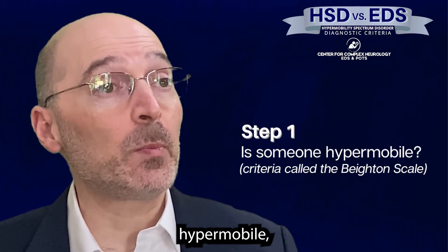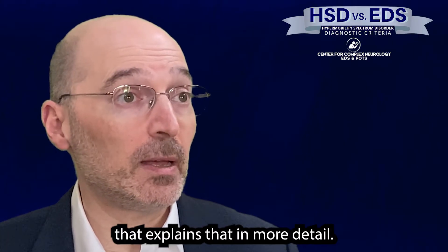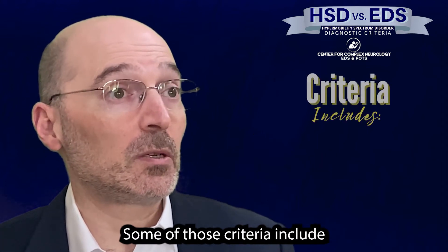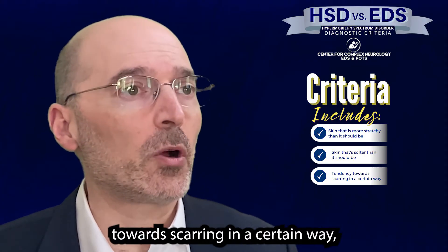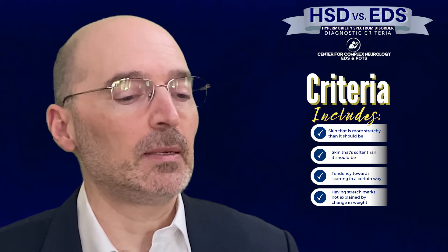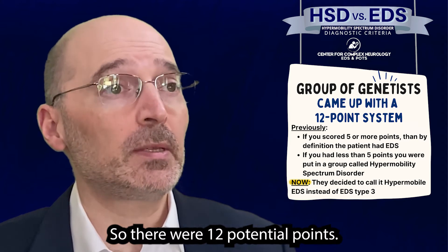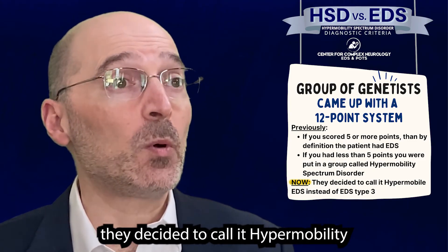Step one: is somebody hypermobile? There are certain criteria for that called the Beighton scale, and we have another video that explains that in more detail. If somebody is abnormally hypermobile, the next question is whether they meet some additional criteria — and if so, they would be considered as having hypermobile EDS. Some of those criteria include skin that's more stretchy than it should be, softer skin, a tendency towards scarring in a certain way, stretch marks not explained by changes in weight, hernias, and other complications. The geneticists came up with a point system: 12 potential points, and if you scored five or more, by definition you had EDS — now called hypermobile EDS instead of EDS type 3.